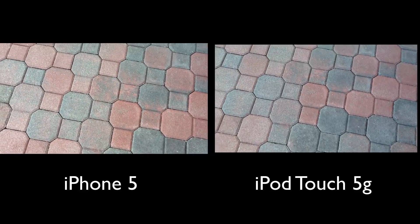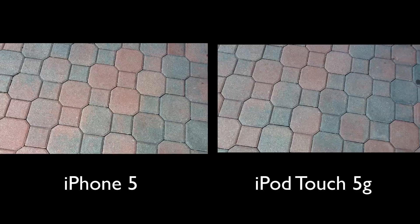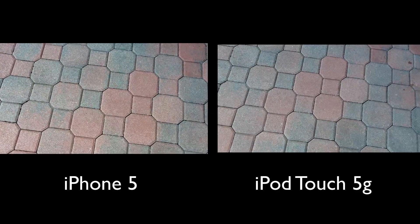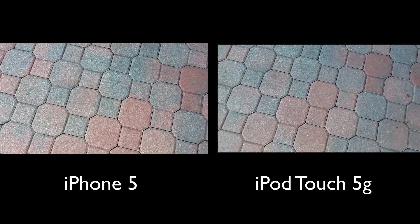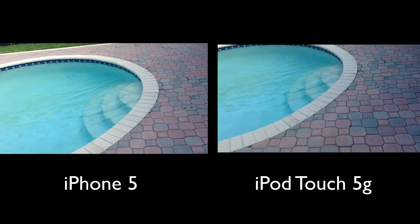You guys have been hearing the iPhone 5's microphone the whole time, so right now I'm talking with the iPhone 5's microphone. But now you guys are hearing the iPod Touch 5th generation's microphone. Let me know which one you guys think sounds better. Of course, the microphones are probably going to be very similar.